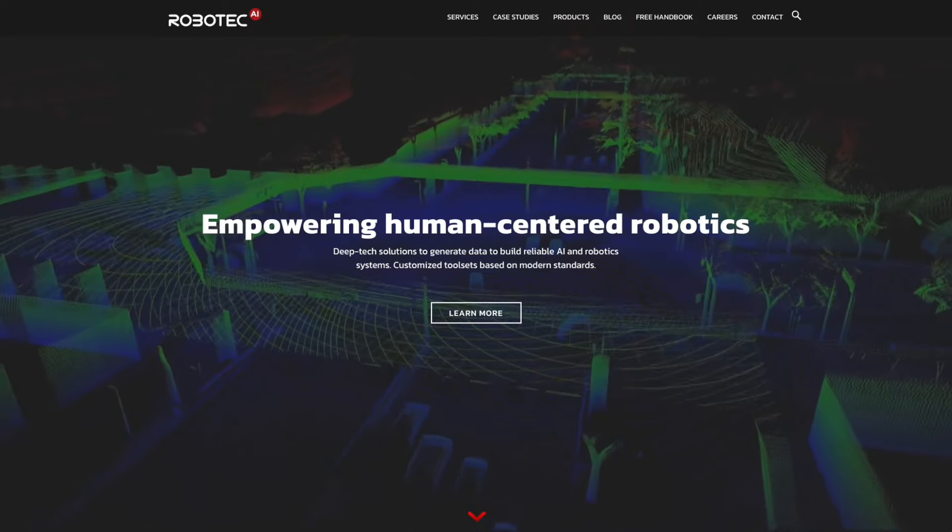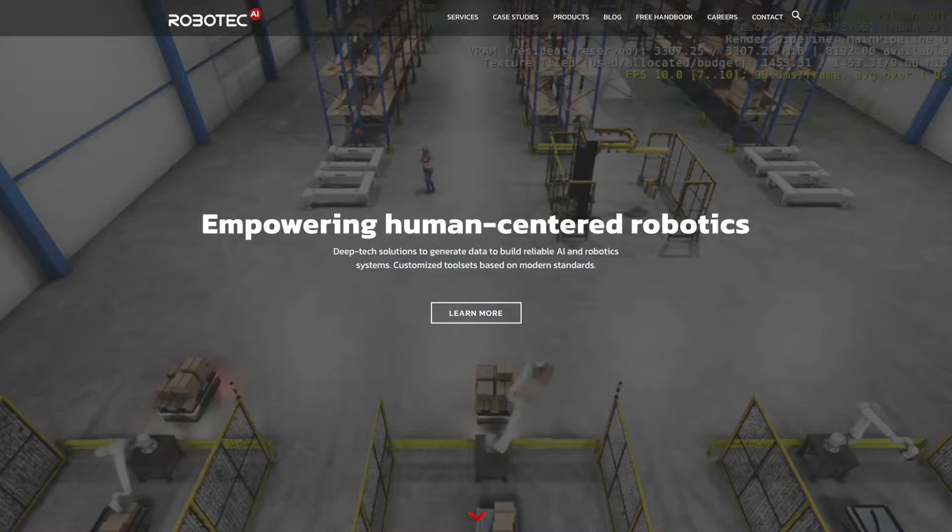Do you mean like robot tractors on a farm? Is that what you're talking about? Yeah, that's one of many things you can use it for — not only tractors, but maybe also machines that harvest stuff. That's what we can simulate, and it's always about what our customer wants. We can adapt our product to simulate whatever is required.